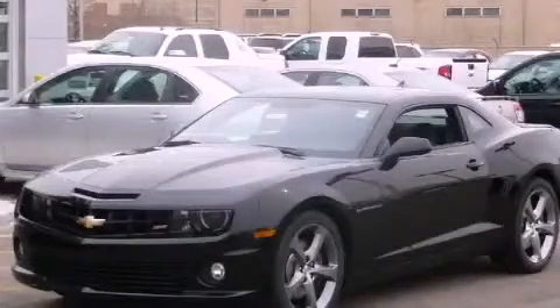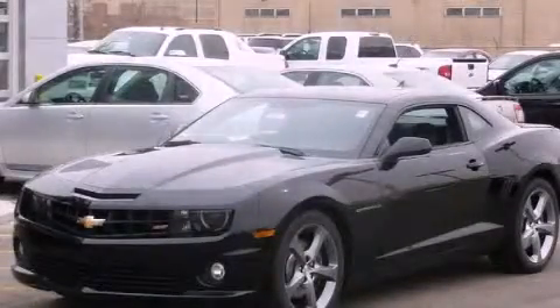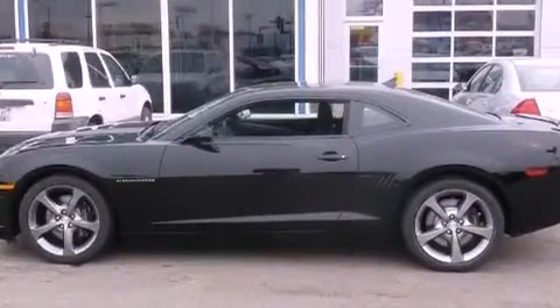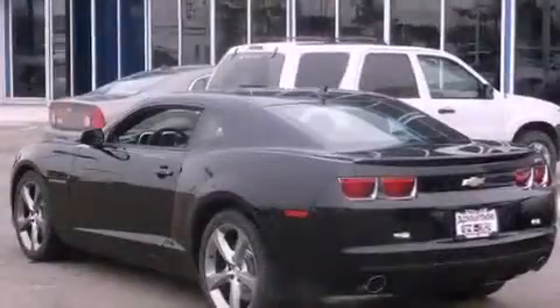This is a brand new 2013 Chevrolet Camaro designed to turn heads. It has a 6.2-liter 8-cylinder engine and a manual transmission.